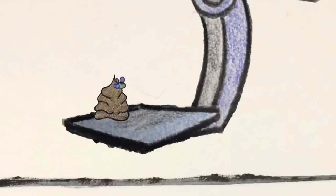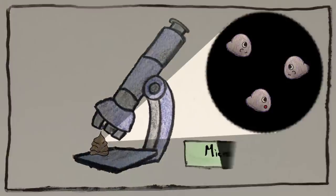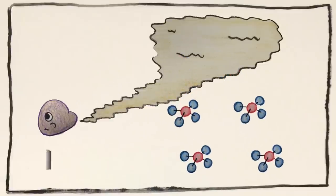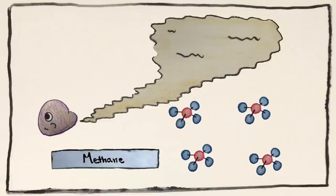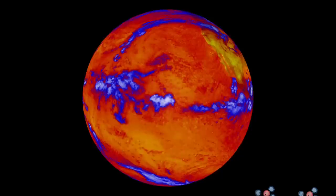When animals poop, they don't just release feces — they also release microorganisms that feed on the fecal matter. A few of these microscopic creatures produce an energy-filled gas called methane as a byproduct of their digestion. Usually, the methane floats up into the atmosphere and contributes to global warming.